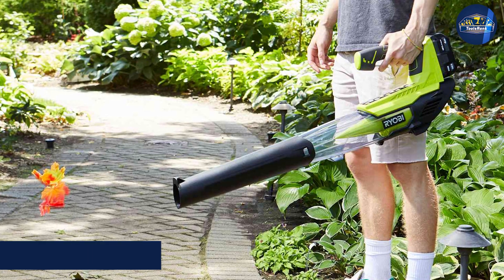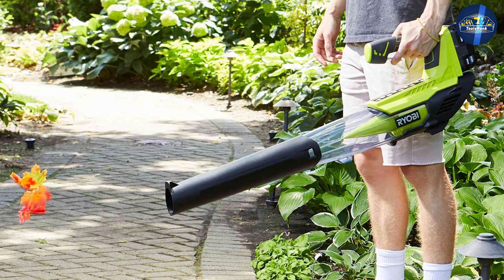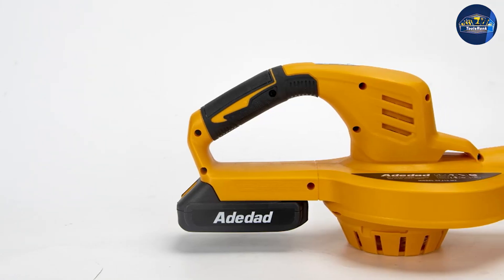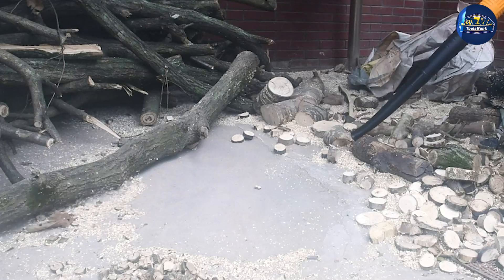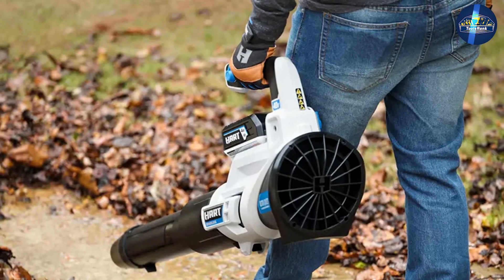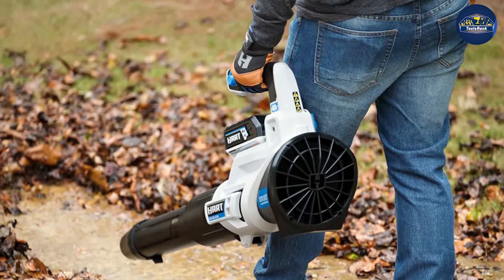In the leaf blower MPH vs CFM conversation, miles per hour represent a measurement of air speed that seems fairly easy to understand. After all, we're used to seeing MPH speeds in cars, wind speeds, and other areas. MPH tells you how many miles you get when traveling for one hour at a constant rate. A blower that produces 200 MPH wind speed would push a burst of air 200 miles away in an hour, if that burst could maintain its speed.